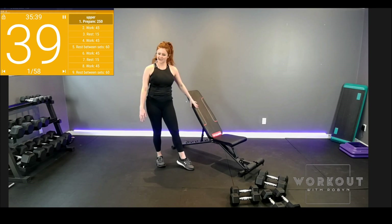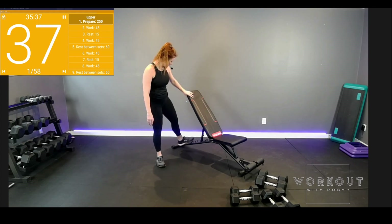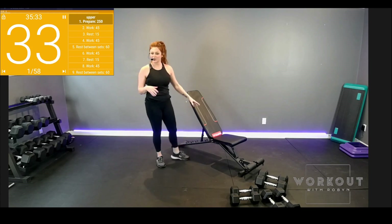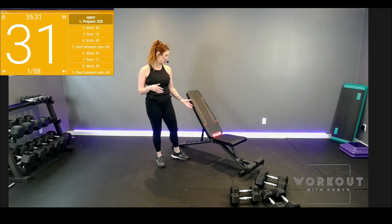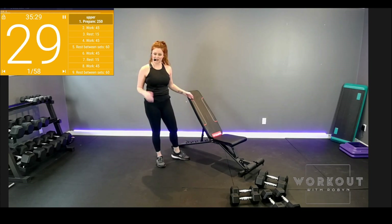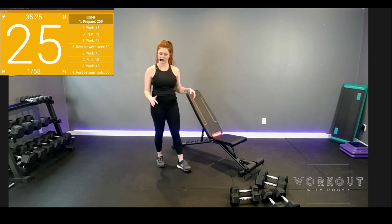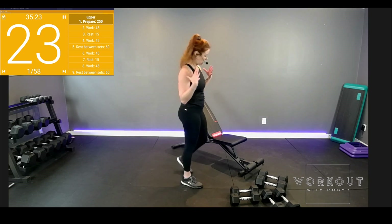For the incline — if you've got a similar chair to me, I am four clicks up from the floor. Every chair is different though; it might be two clicks or whatever. Just an incline where I'm not straight up — I'm in the middle sweet spot for the press. It works both the chest and the shoulders.